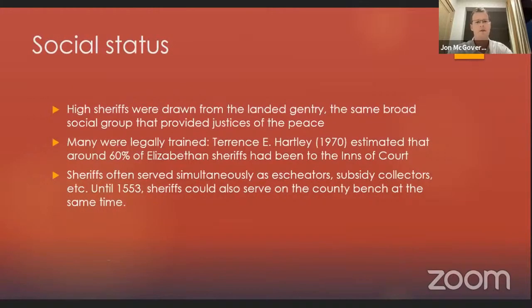What was the social status of sheriffs? High sheriffs were drawn from the landed gentry, the same broad social group that provided justices of the peace, and many were legally trained. In a PhD thesis of 1970, Terence E. Hartley estimated that around 60 percent of Elizabethan sheriffs had been to the Inns of Court. The shrievelty was one of many hats worn at the same time — sheriffs could serve simultaneously as escheators, subsidy collectors, and so on. Until 1553, sheriffs could even serve as justices of the peace simultaneously, but the Parliament of Mary the First made that illegal.